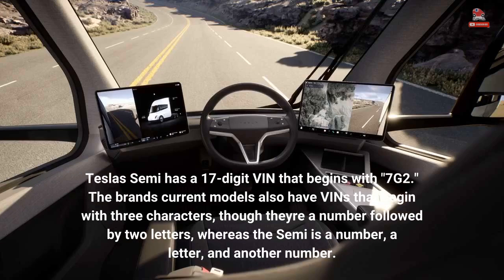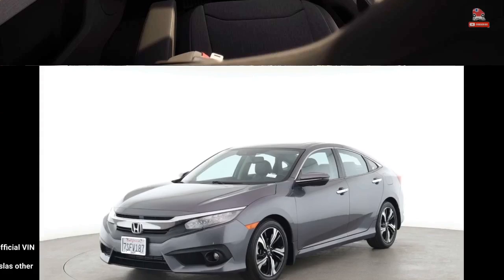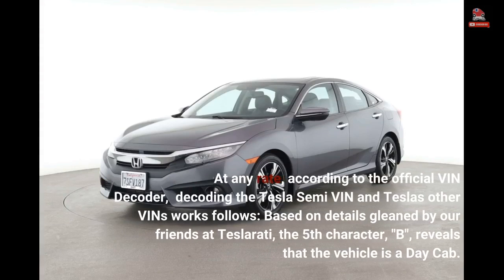Tesla's Semi has a 17-digit VIN that begins with 7G2. The brand's current models also have VINs that begin with three characters, though they're a number followed by two letters, whereas the Semi is a number, a letter, and another number. According to the official VIN decoder, decoding the Tesla Semi VIN and Tesla's other VINs works as follows.